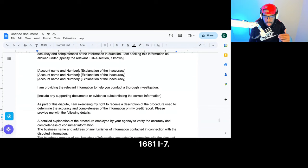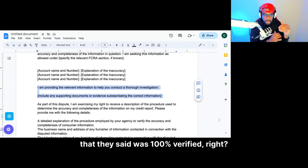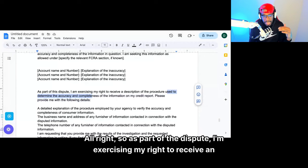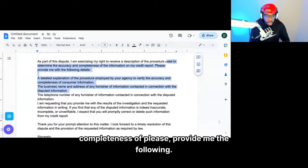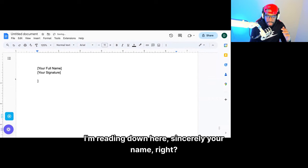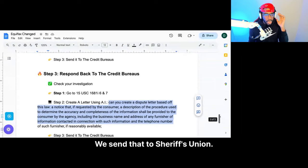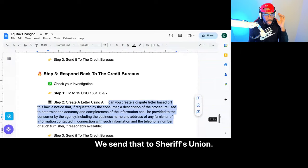List all the accounts on Equifax that they say were verified, all accounts on Experian that they said were verified, and all accounts on TransUnion they said were 100% verified. Copy everything, go to another document, update your personal information — make sure your name, address, and credit bureau are correct. As part of this review, I'm exercising my right to receive a description of the procedures used to determine the accuracy and completeness. Provide a detailed explanation based off of this law. Sincerely, your name. Now send that to Equifax, Experian, and TransUnion — that's going to take an additional 15 days.